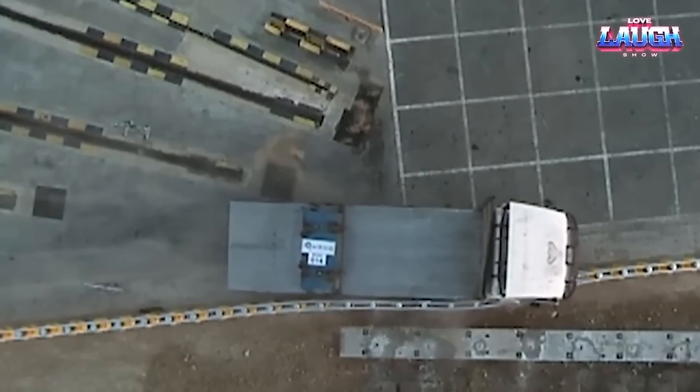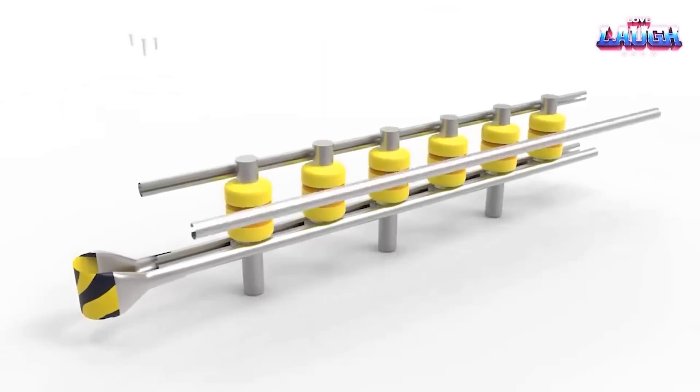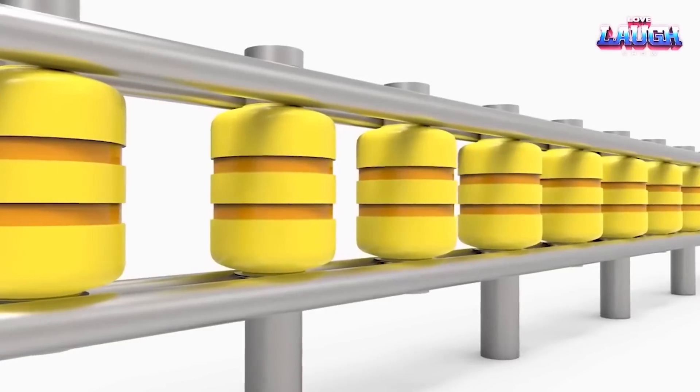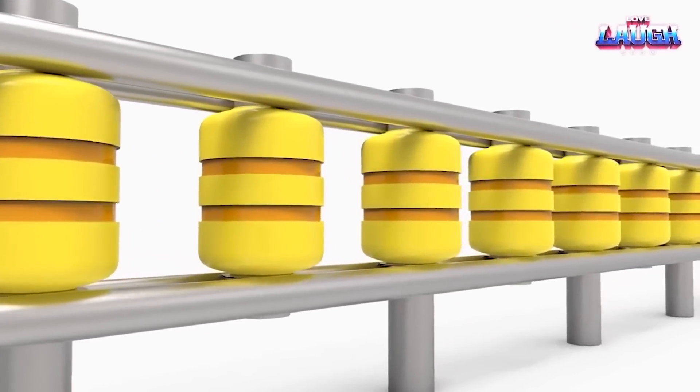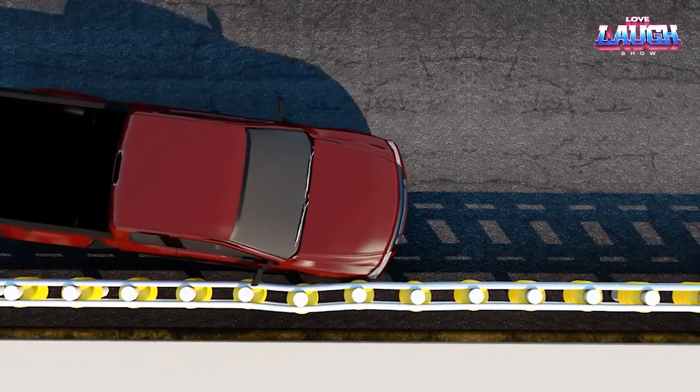Crafted from heavy-duty steel and designed for resilience, it stands its ground in all weather conditions. The VTI Rolling Guard Rail Barrier isn't just about shielding — it's about turning a high-risk situation into a controlled and safer scenario on our roads.